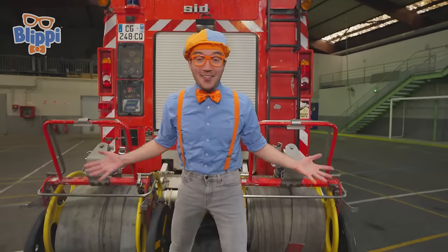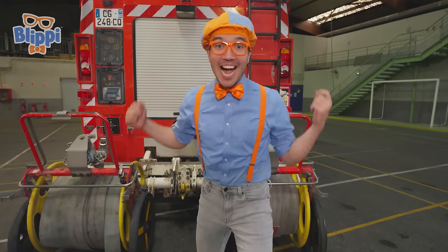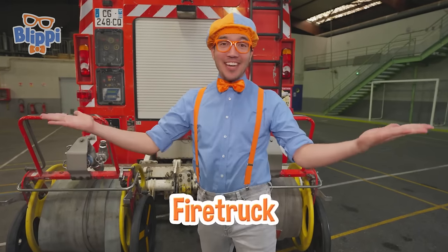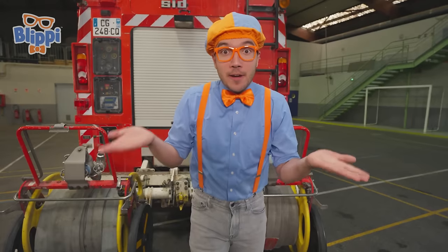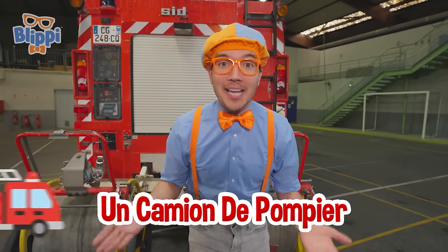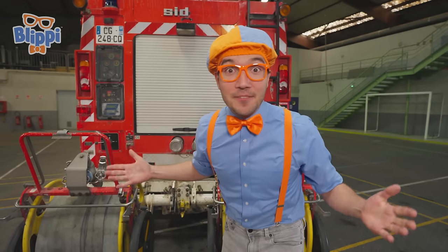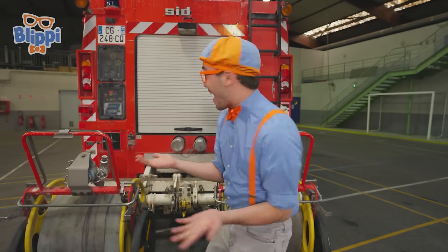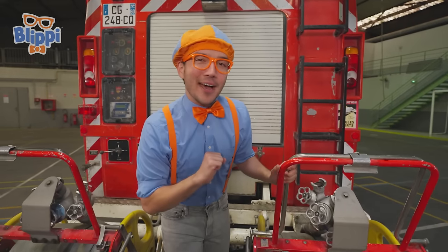Check it out! Do you know what this is? That's right, it's a fire truck! And in French, you say fire truck like this: un camion de pompier. This fire truck is awesome — it's so big, and it has all kinds of things that'll put out a fire.